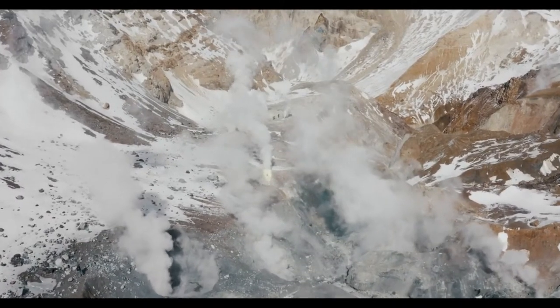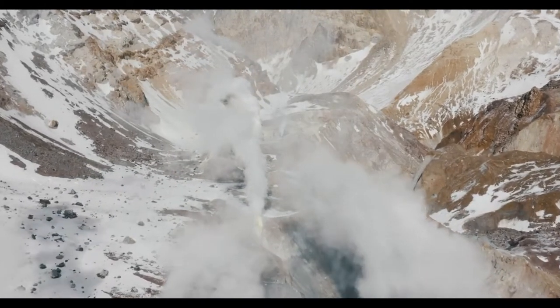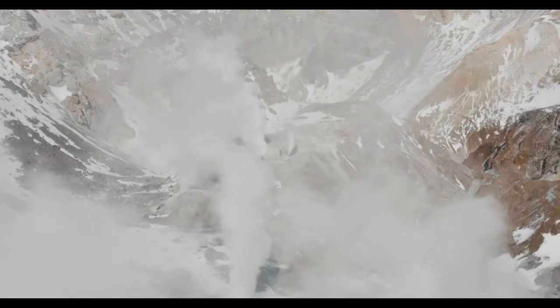A geyser is a hot spring which spouts hot water and steam into the air from time to time. Geysers are found in many volcanic regions, for example in Japan, in the area around Malaya and in South America.